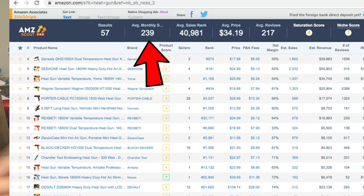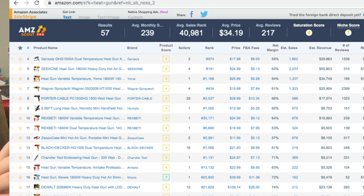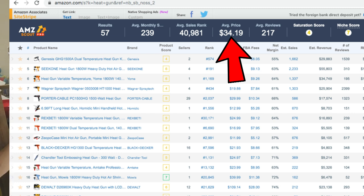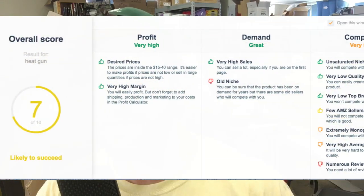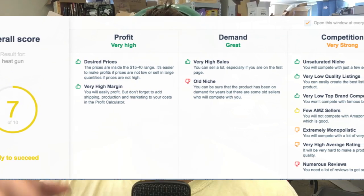The main terms for heat guns are: gun, heat, air, and hot — those are the ones you want to work around. Temperature and nozzle are big too. AMZ Scout gives you a spreadsheet of rows and columns. From left to right: results (60 results), average monthly sales per item, average sales rank, average price, average reviews — a lot of reviews per item, which is one of the downsides. Then saturation score — lower is better — and niche score, which is higher is better.